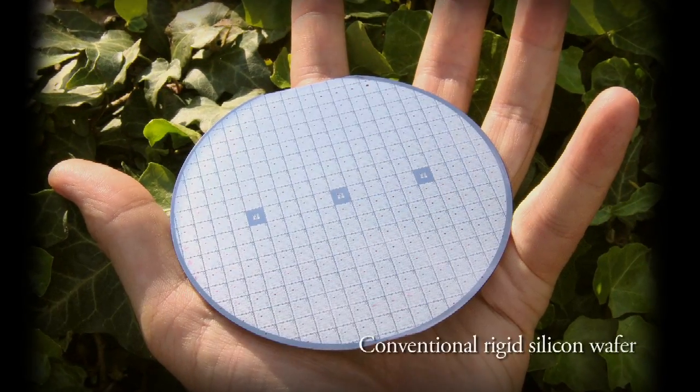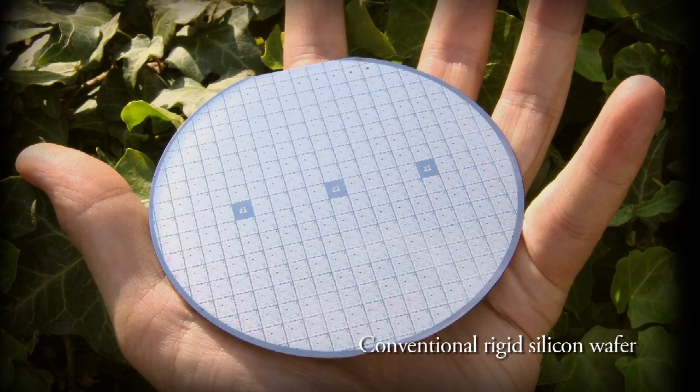My name is John Rogers. I'm a material scientist interested in new materials for electronics. We're developing those materials to enable a future in electronics that you can't achieve with conventional silicon wafer based technologies.